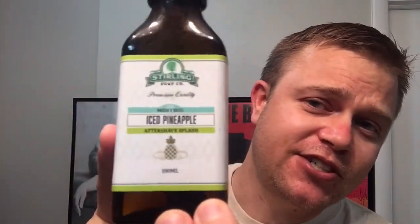We'll also be using Iced Pineapple aftershave from Sterling Soap Company — a nice pairing. I'll leave a link in the comments below to pick this up if you want it. I'm improvising today with the post-shave balm and using Sterling Gin and Tonic instead, which is another citrusy scent — a close enough match.